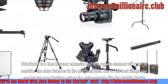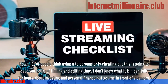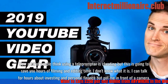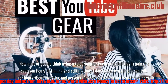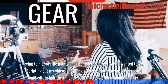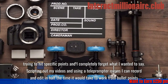One of the best things you can buy for your YouTube videos is a teleprompter like the Caddie Buddy. A lot of people think using a teleprompter is cheating, but it's going to save you hours of filming and editing time. I can talk for hours about investing and personal finance, but get me in front of a camera trying to hit specific points and I completely forget what I wanted to say. Scripting my videos and using a teleprompter means I can record and edit in half the time it would take working from bullet points.